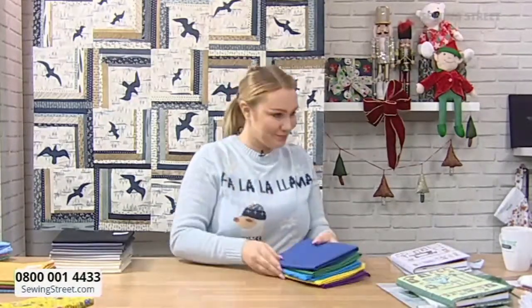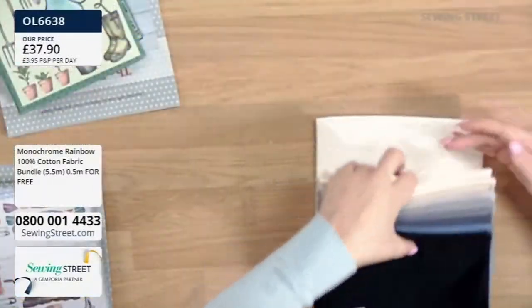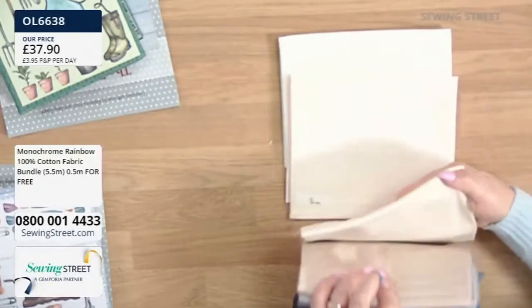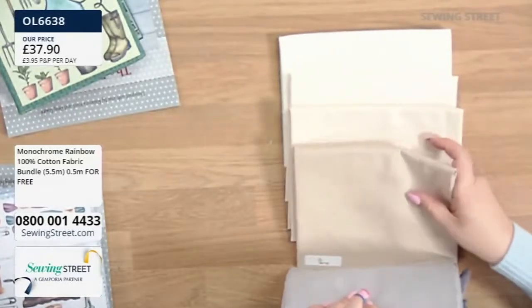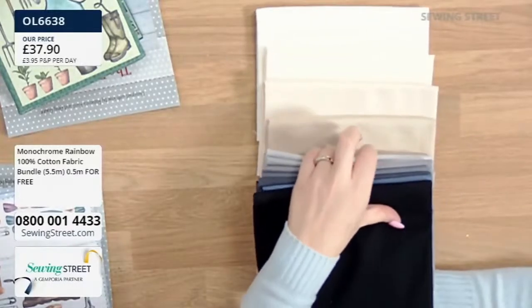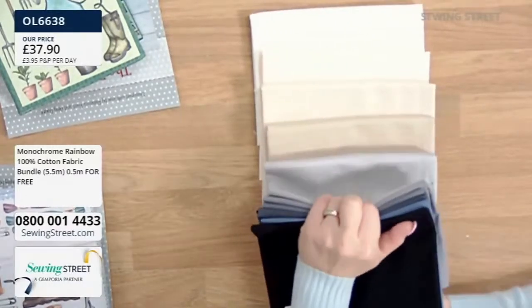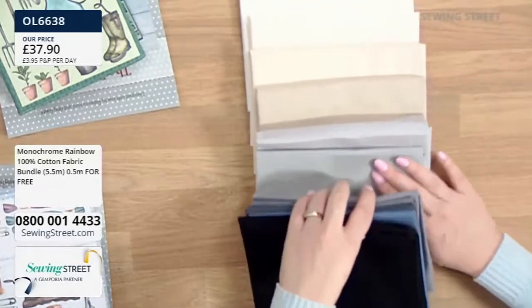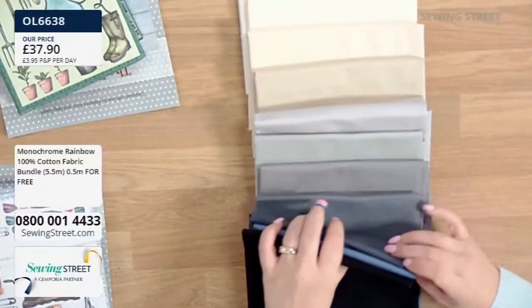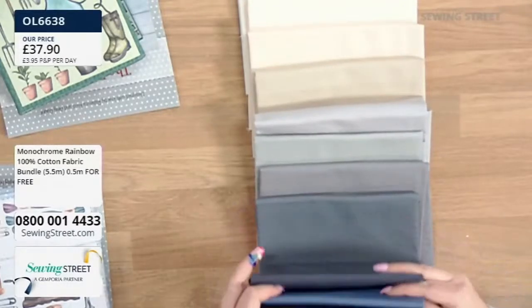We've got one other - this one is a monochrome massive bundle, the monochrome rainbow. You're getting half a metre free in this bundle. You've got all of your creams - this is very, very, very me indeed. Your neutral colours are always very useful. Whenever we do our bright rainbows they always sell very, very fast, but I think this is going to be even more popular.